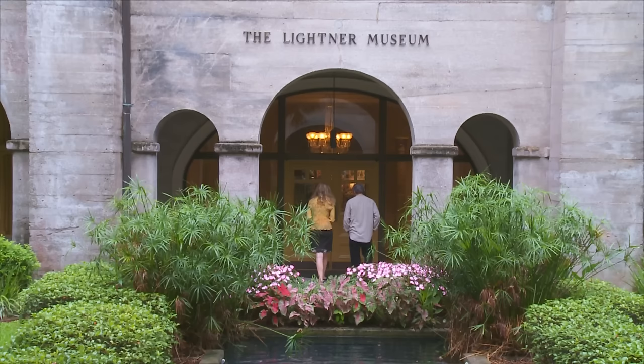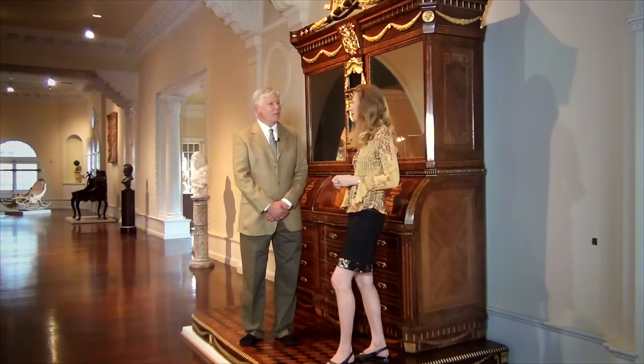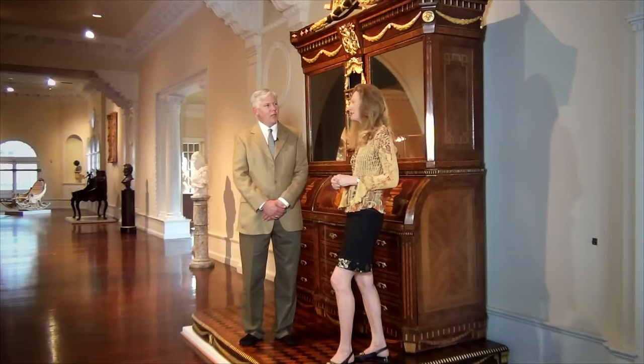This is Barry Myers. He's the curator here, and Barry's going to show us this spectacular desk that looks as though it were built for a king. Well, Sarah, it was. It was built for Louis Bonaparte — Louis Bonaparte was Napoleon Bonaparte's brother — and Napoleon made his brother King of Holland. And even though he was an imposed king on another nation, he was actually a very popular king.